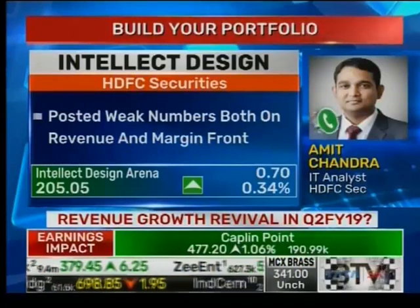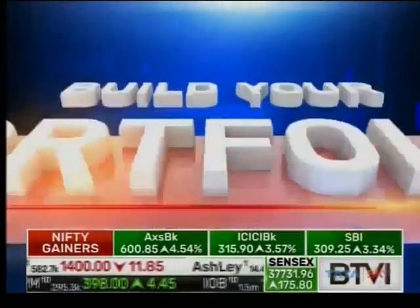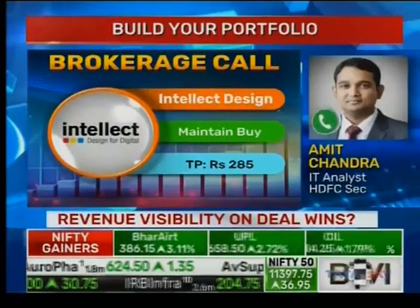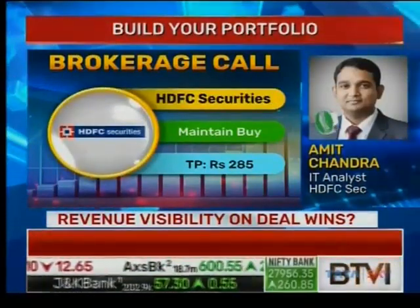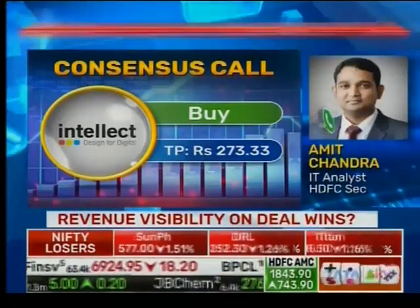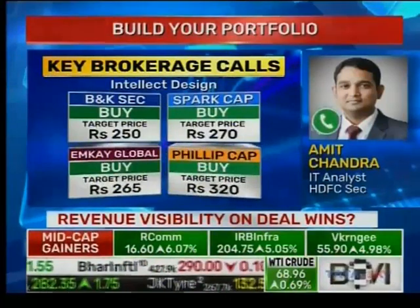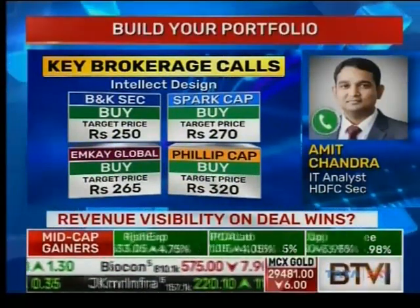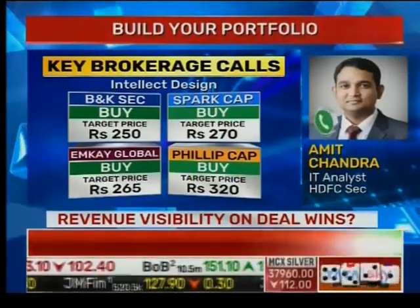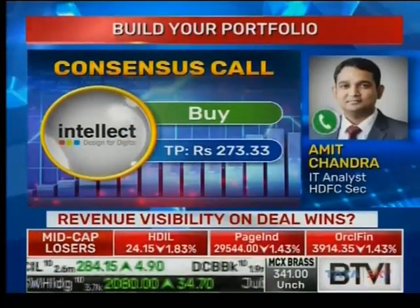With regards to the order backlog at almost 1,190 crores — for how many quarters does it give revenue visibility? The order book is not just for the next 12 months; it covers orders they've booked till this quarter and also includes subscription revenues. Of the 1,190 crores order book, 950 crores is licensed with ANC and implementation order book, and 240 crores is subscription-based. The subscription order book is essentially the annual revenue stream, and the large transformation deal last quarter added 100 crores subscription order book.